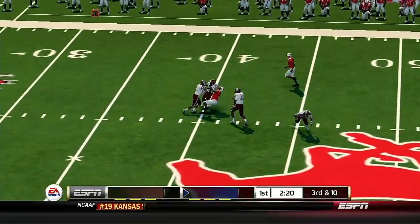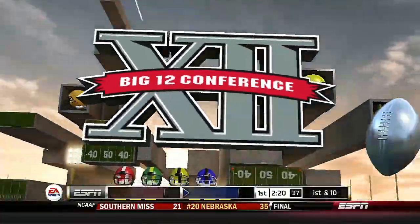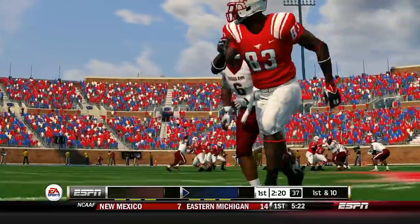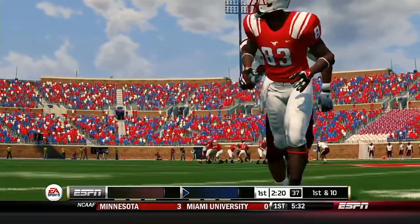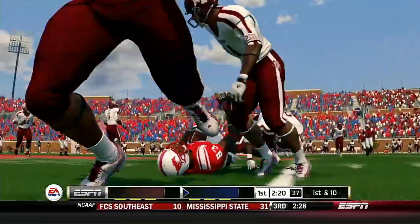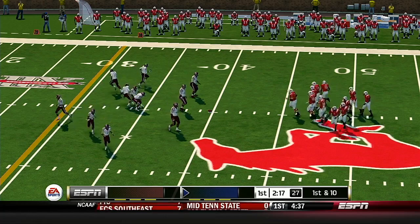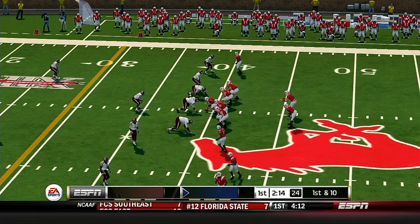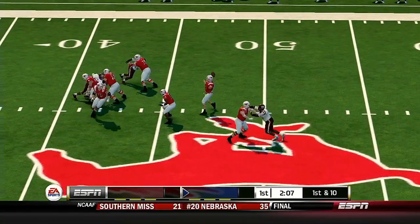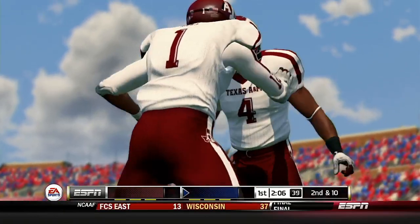He's under pressure, fires it out — tackle made at the 40. This is a quarterback who trusts his receivers and knows they can make plays — it's like those two are playing catch out there. It's first and ten, ball on the 40. Quick throw out to the receiver — incomplete. Jones was the intended receiver on that play.